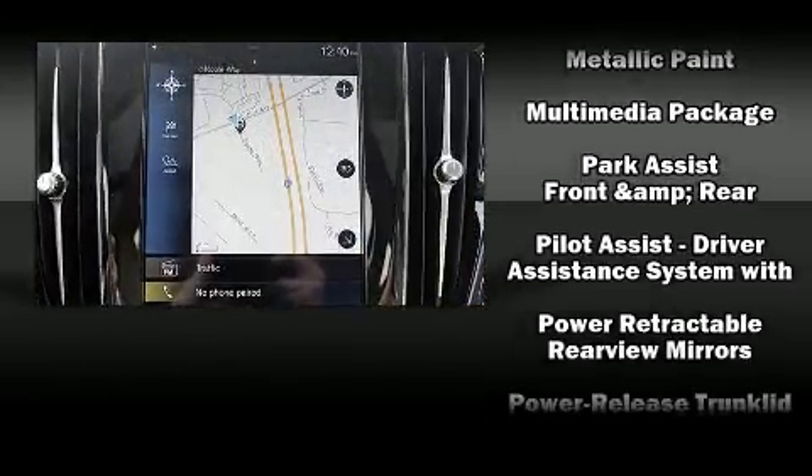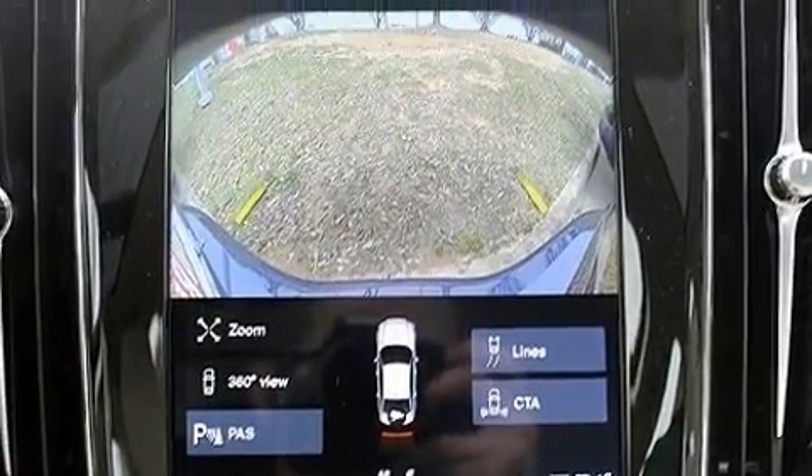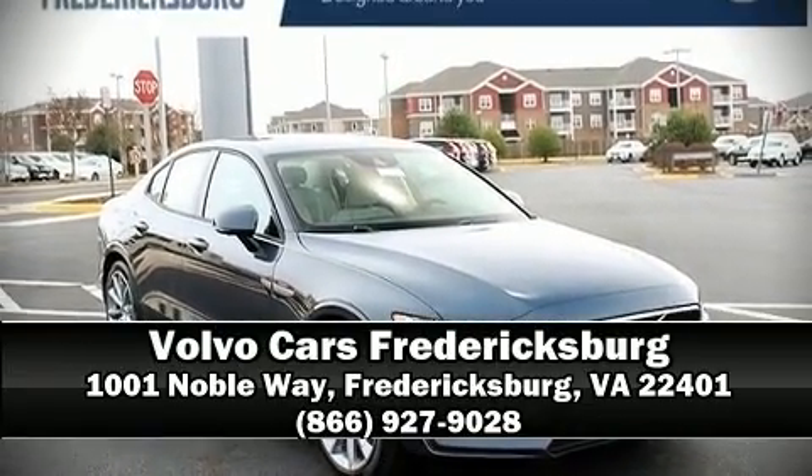Sophisticated all-wheel drive assures superb handling in any weather condition. We'd also be happy to help you arrange financing for your vehicle. Please don't hesitate to give us a call.